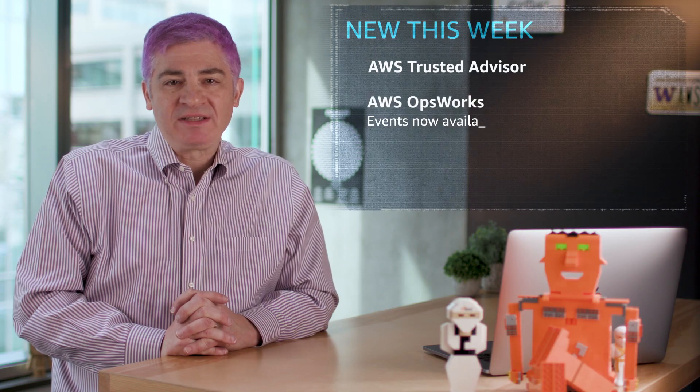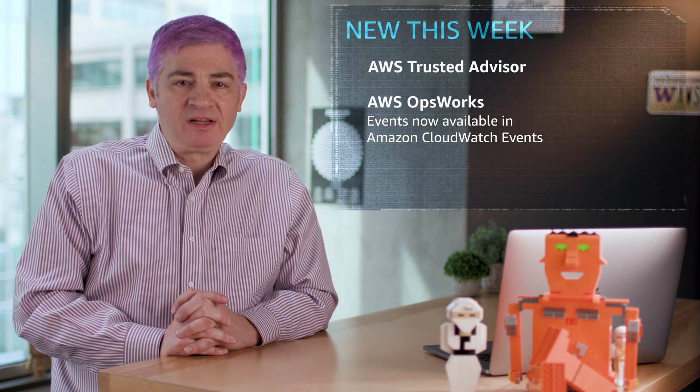AWS OpsWorks Stacks event sources are now available in Amazon CloudWatch Events. You can use them to trigger an event when an OpsWorks Stacks instance, deployment, or command state changes, and to send alerts.